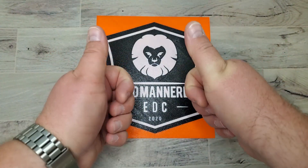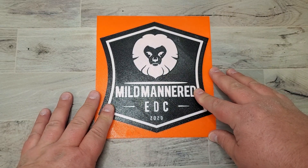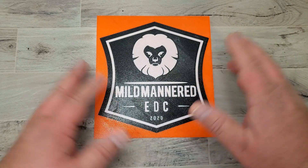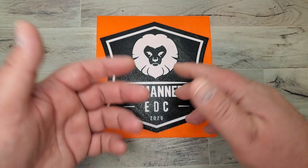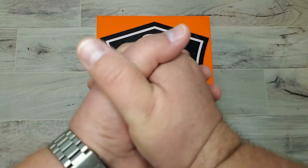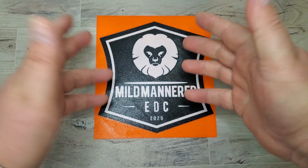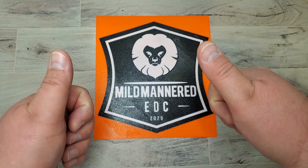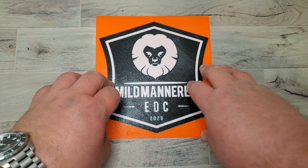Greetings, everyone. Brad here with Mile Manor DDC. Hope you're all having a great Friday. Had a lot of positive comments from the last little 'what and why' pocket dump video that I did, so I thought, let's do another one. I appreciated the great feedback — they're short, they're quick, they're easy, but it's a fun way to connect with you all. If you're coming across this, subscribe to the channel. We do a lot of gear reviews and knife reviews, etc. Really positive community here. For all of you who are subscribers and great supporters, thank you.